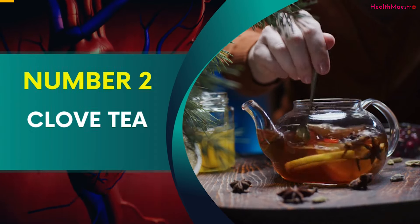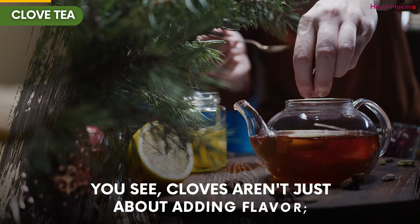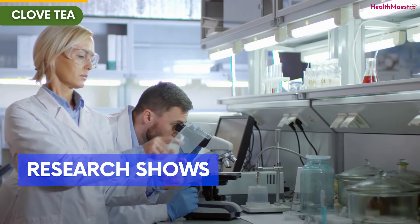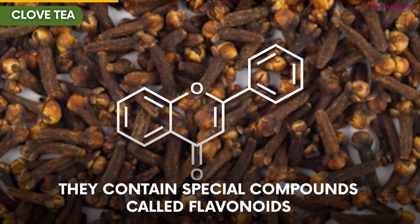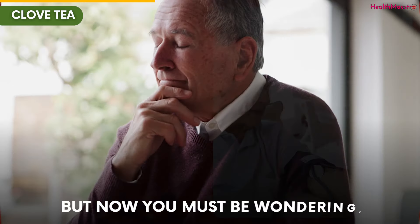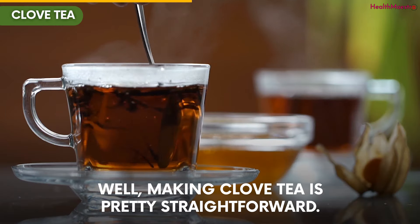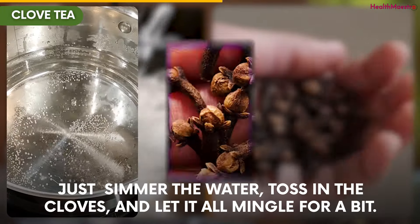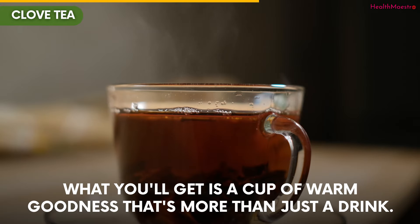Number 2: Clove Tea. Clove tea is like a heart-friendly potion that starts with a few simple steps. Cloves aren't just about adding flavor — they also contribute to your heart health. Research shows that cloves could have effects on blood vessels that support your heart. They contain special compounds called flavonoids that might help your blood flow better and keep your blood pressure steady. Making clove tea is pretty straightforward. All you need is some water and cloves. Just simmer the water, toss in the cloves, and let it all mingle for a bit. What you'll get is a cup of warm goodness that's more than just a drink.